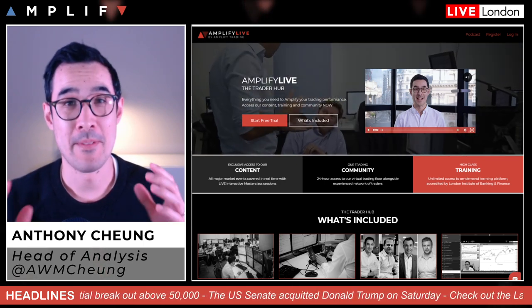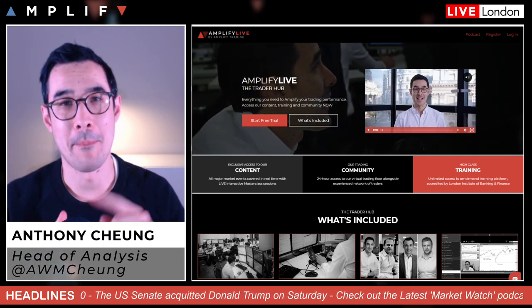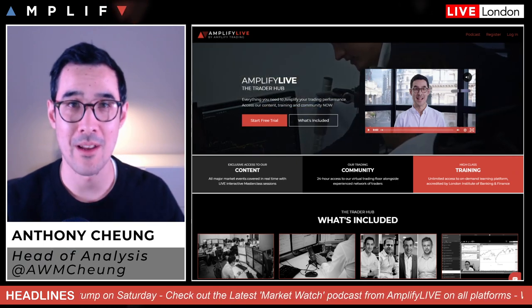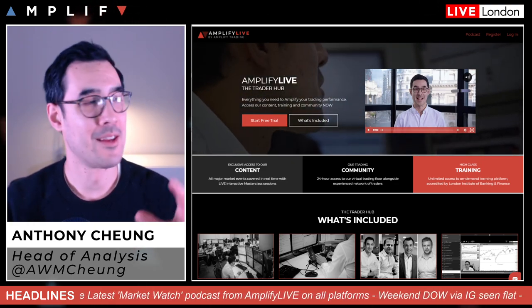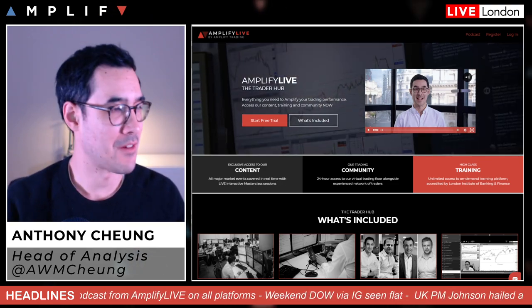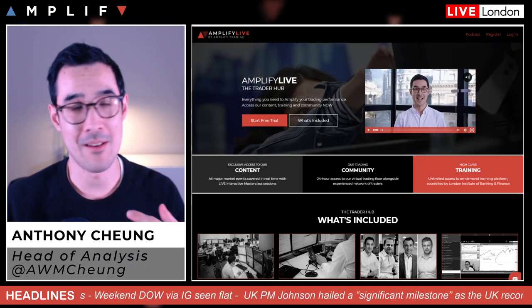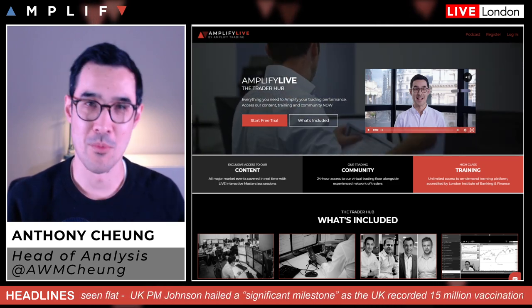I'm doing this on a Sunday purely because I'm going to be off the desk on Monday and Tuesday, and I won't be back until Wednesday. The team will have you covered on Amplify Live. If you haven't checked it out and you're part of our YouTube community, there's a free trial to our Trader Hub. It's got loads of fantastic static learning content, plus live video streams throughout every weekday.